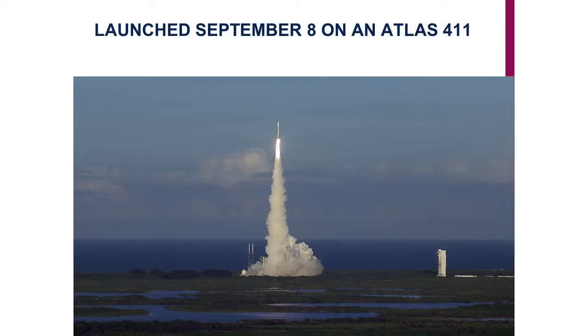This is one of the first talks I've been able to give where I say we launched. Usually it's 'we're going to launch in September 2016.' Well, we launched on September 8th, 2016. We launched on this Atlas rocket — it was kind of an odd rocket. The 411 configuration means it had one single solid rocket booster, so it wasn't symmetrical — one booster hung on the side.